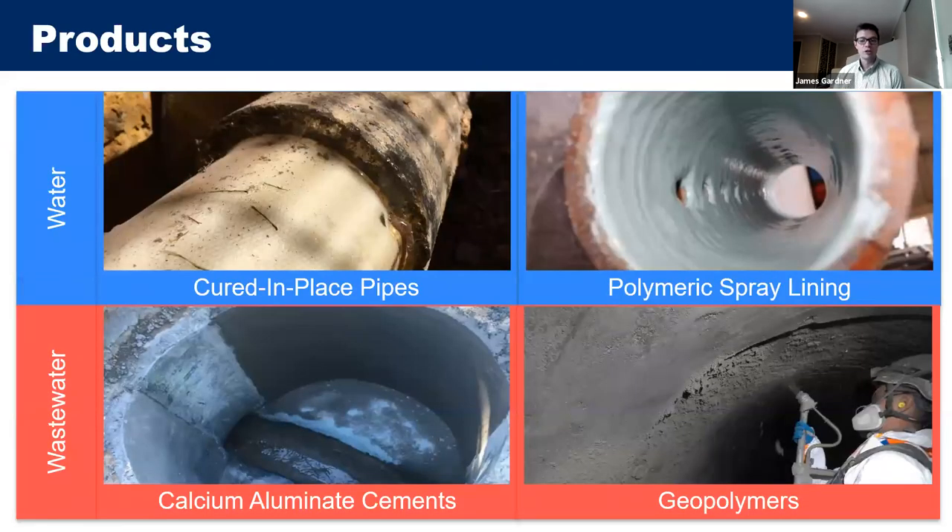This project looks at four products. For water pipes: cured-in-place pipes (CIPP) and polymeric spray liners. For wastewater assets: calcium aluminate cements and geopolymers, both of which are cement-like products applied to the wall. The project is focused on these four liner types across both water and wastewater applications.